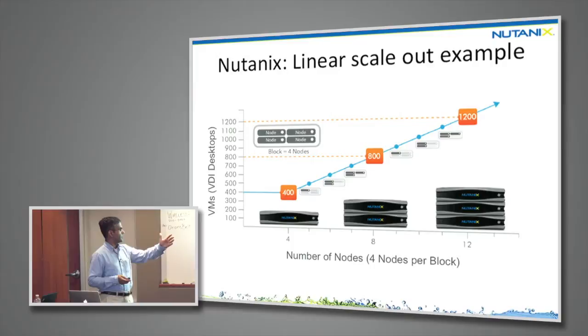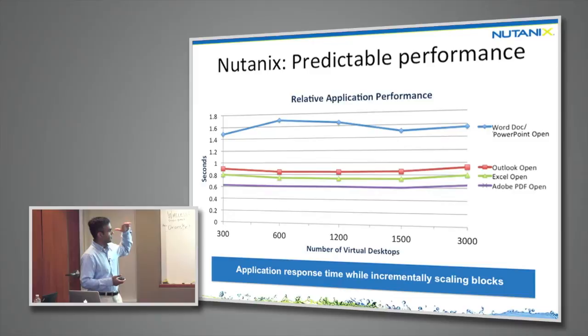To give some examples of how we linearly scale: on the x-axis, number of Nutanix nodes; on the y-axis, number of VDI desktops. As you add more Nutanix nodes, you can add more desktops. At the same time, performance scales as well — we keep response times flat as the number of desktops increases.